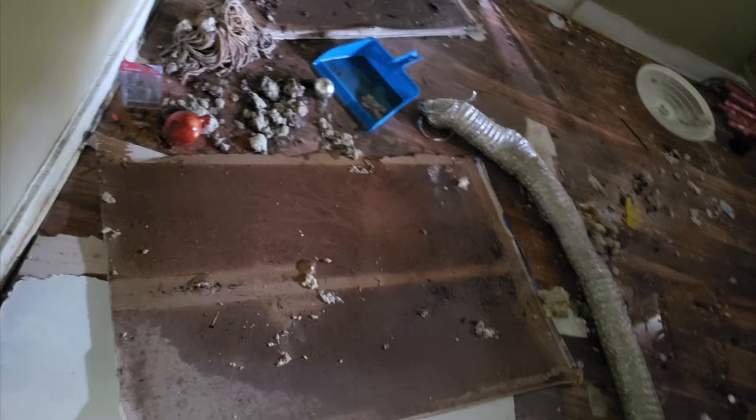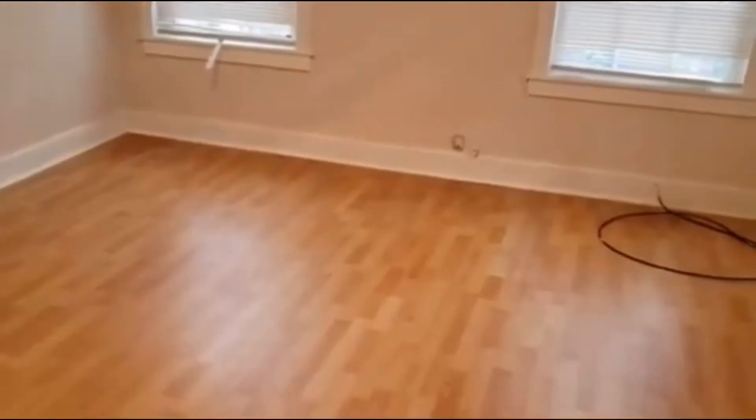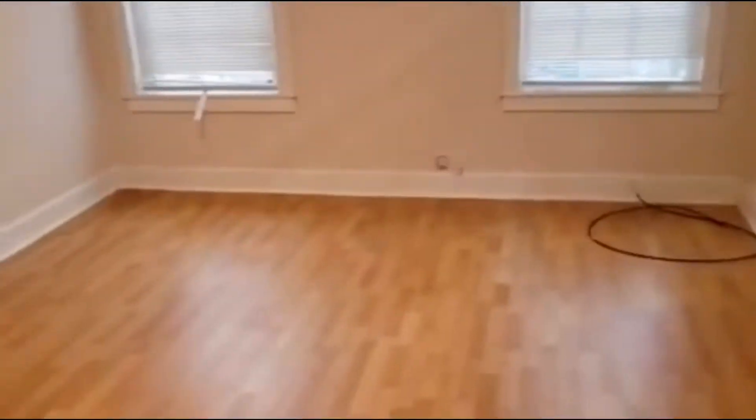The floors were also damaged and we ended up having to replace those. This is what it looks like now — night and day. We went in and took everything out, and it just goes to show that no matter how bad those pictures were, if you have vision you can take it to a place where you wouldn't even recognize it. If you put those two pictures next to each other, people wouldn't believe it's the same place.